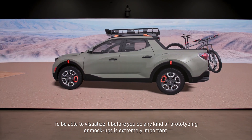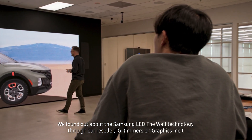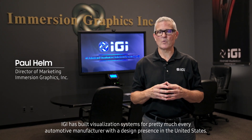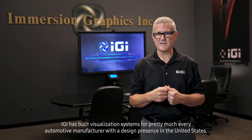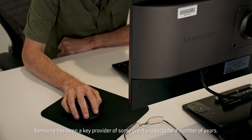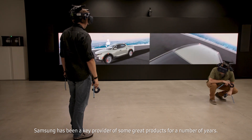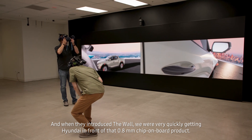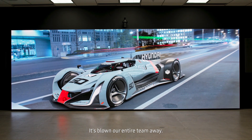To be able to visualize a vehicle before you do any kind of prototyping or mock-ups is extremely important. We found out about the Samsung LED wall technology through our reseller, IGI. IGI has built visualization systems for pretty much every automotive manufacturer with a design presence in the United States. Samsung has been a key provider of great products for a number of years, and when they introduced the wall, we were very quickly getting Hyundai in front of that 0.8 chip onboard product — it's blown our entire team away.